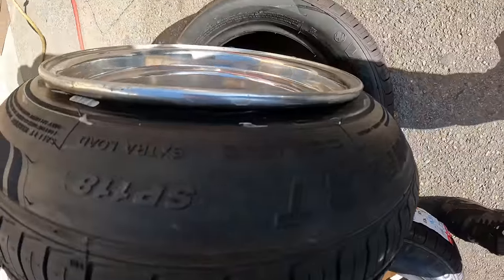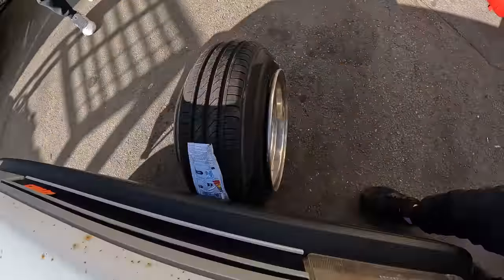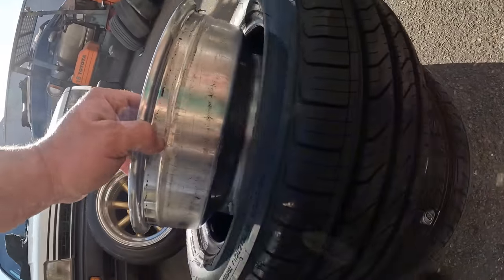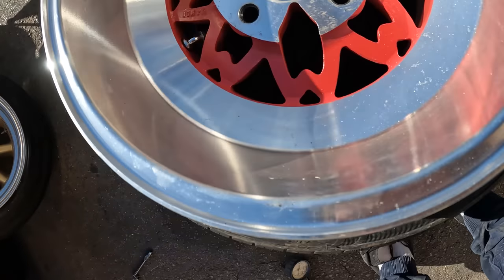Wait till you see the car they're going on. The rims are only 9s. There you go. How about my stretch? Pretty cool wheel.